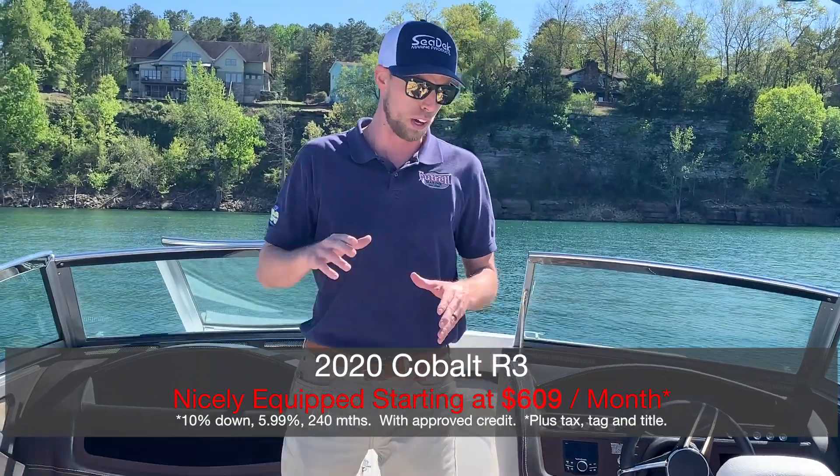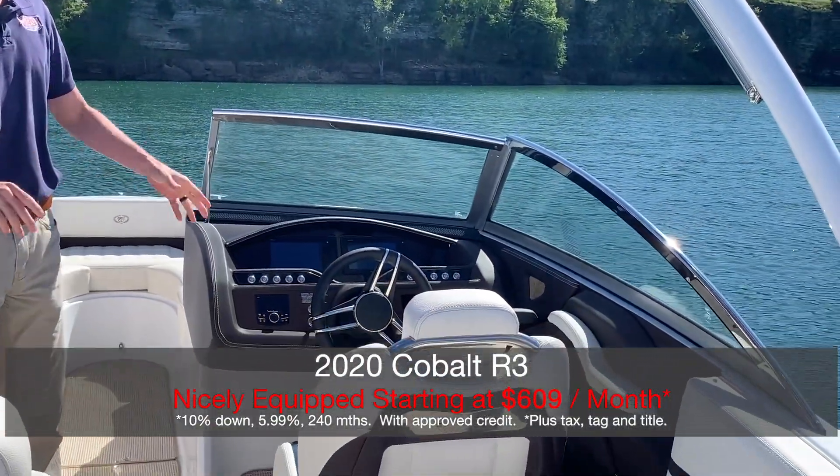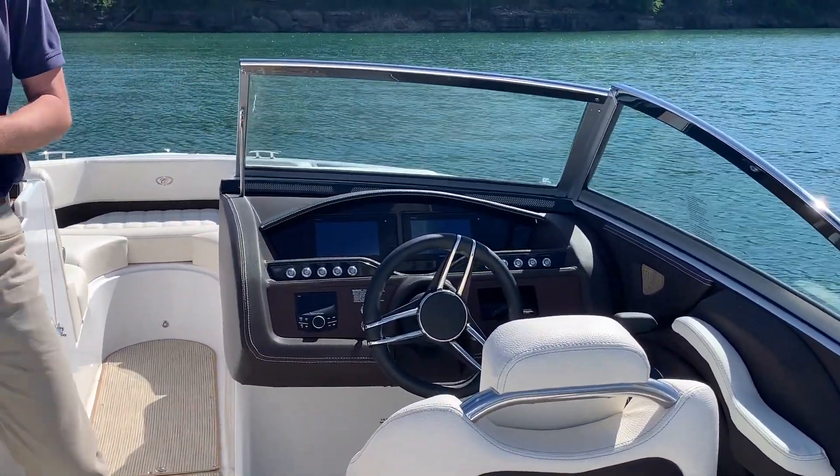This is a 2020 Cobalt R3. It's a beautiful color scheme. The inside's got the Terra Brown interior. It's got the glass Garmin cockpits that are new to the dash, so you've got a lot of electronics and GPS.